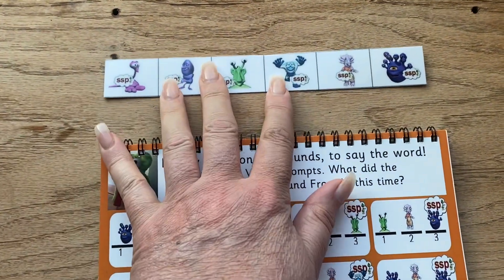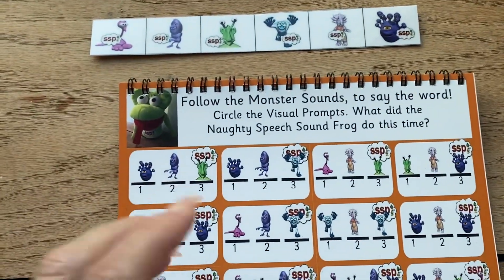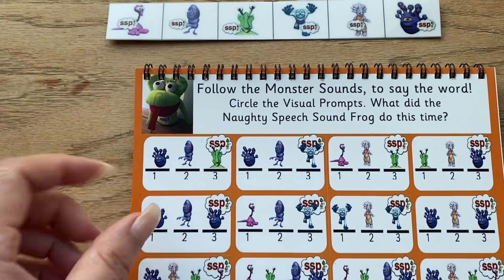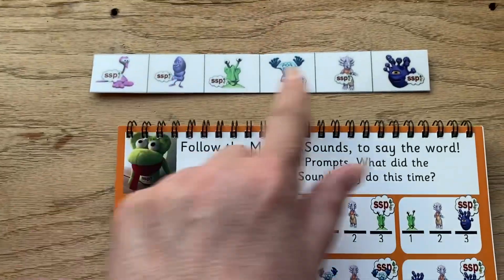You always keep at least one strip there so they're always in order. It just speeds everything up in the brain. So what you've found is that the child, when they're trying to follow the monster sounds and say the word — if they're still learning them, obviously a lot of working memory is being used up. Just thinking, oh, what was that sound? Which is why you need these here.